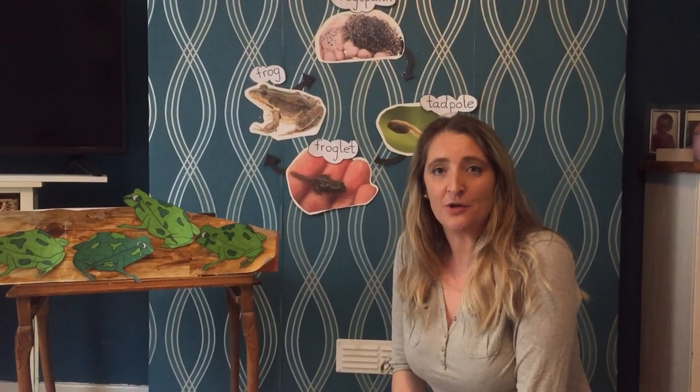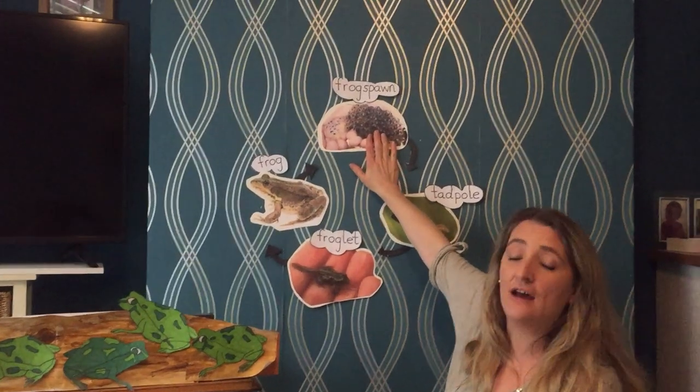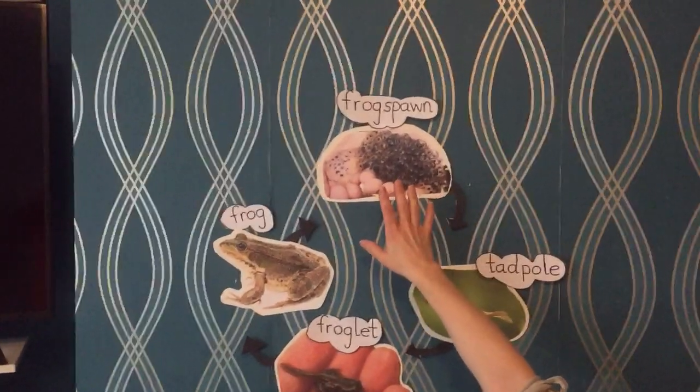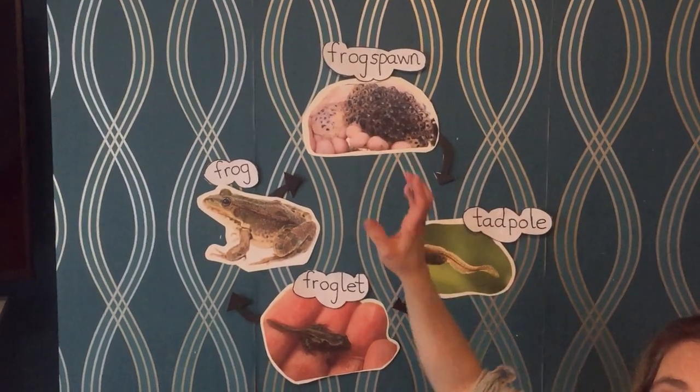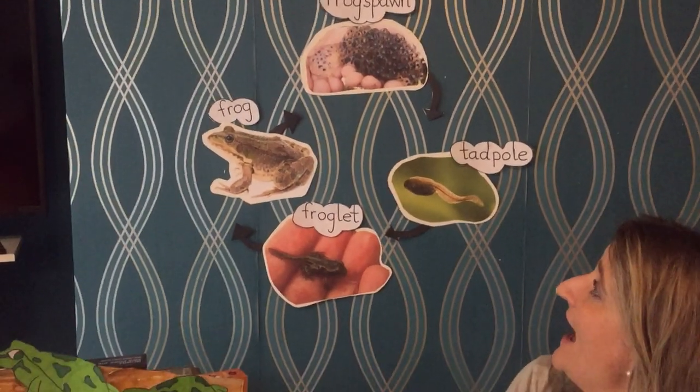Hi children, how are you? I thought that today we would talk about frogs and their life cycles. If we were at nursery we'd be able to go and visit the pond and see all the amazing things that might be happening. Now before we were at home some of us had the frog spawn in our classrooms. I would imagine now if we went back to the nursery that that frog spawn would have hatched.